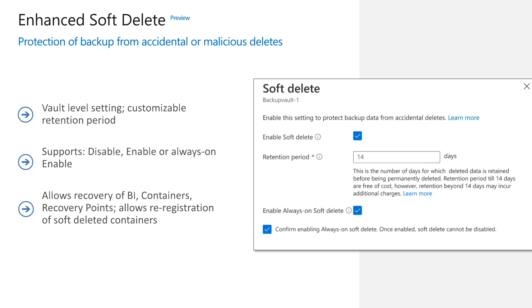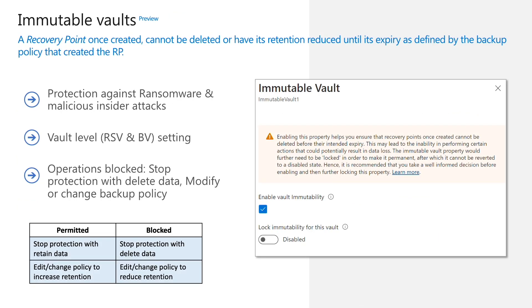We recently launched a preview of Enhanced SoftDelete, which improves upon the existing SoftDelete offering by providing a way to make it irreversible. Once SoftDelete is enabled and selected to be always on, it cannot be reversed. This helps further prevent any malicious actors from disabling SoftDelete and proceeding to delete your backups. Unlike the existing SoftDelete capability, Enhanced SoftDelete also allows you to provide a custom retention period for your SoftDelete data, thus increasing your chances of recovering from threats such as advanced persistent threats. Enhanced SoftDelete is now in preview for recovery services vaults as well as backup vaults.